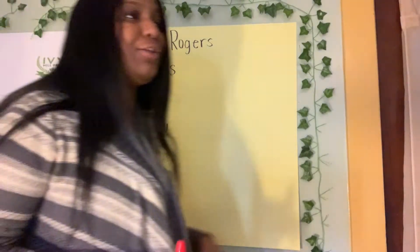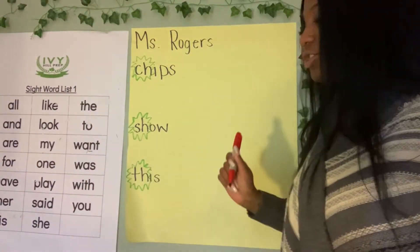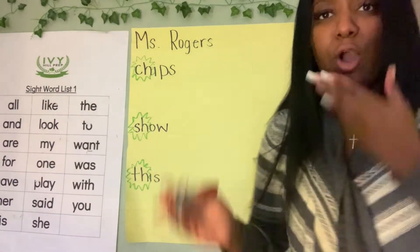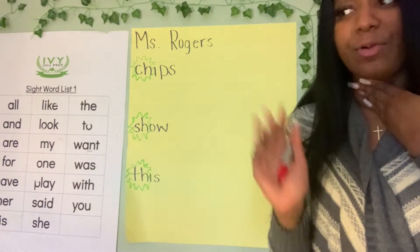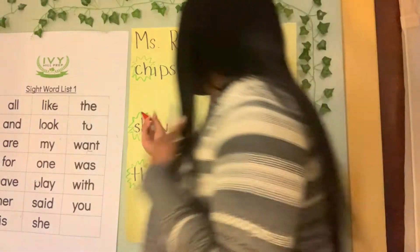So I'm going to write: I ate chips for lunch. Let's start it off — what do we always start our sentence with? A big letter, a capital letter. So let's write it — capital I.